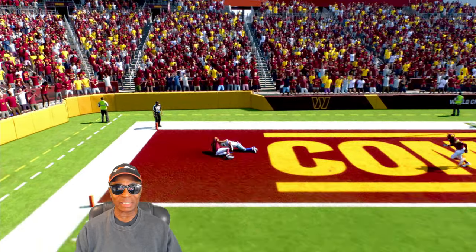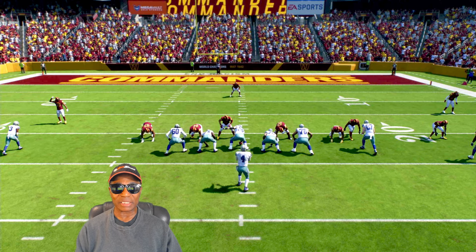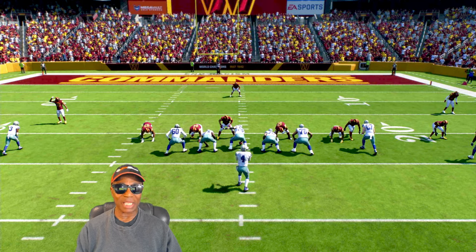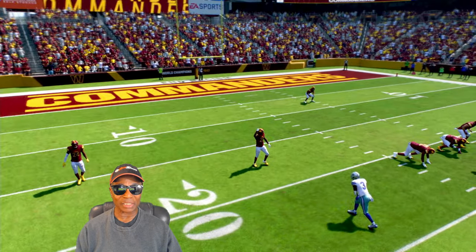Alright guys, like I said, I'm just testing the title update. I wanted to make sure my sliders are still intact and it looks like they are. But I want to show you this play — we saw a touchdown by Dallas. It was a very good gameplay. I actually like this gameplay, guys.